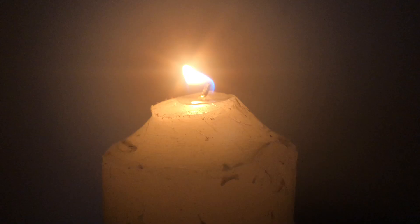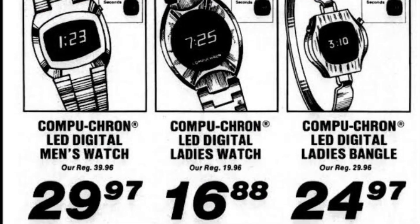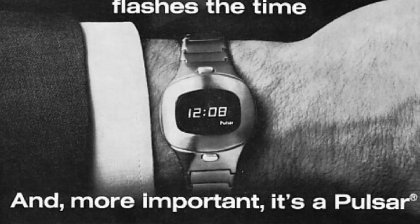The light of the Pulsar burned bright, but it didn't burn long. Soon, the cost of manufacture dropped, opening the Pulsar up to competition. LCD watches emerged with longer battery life and constant display. Before long, the glow of Pulsar watches would fade away.